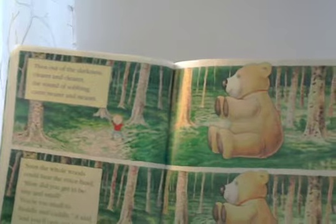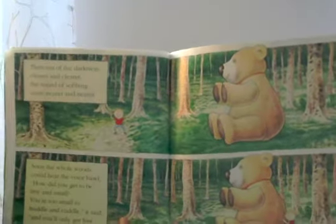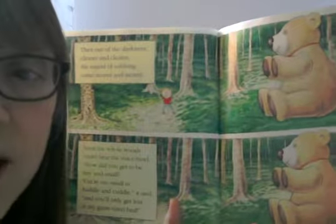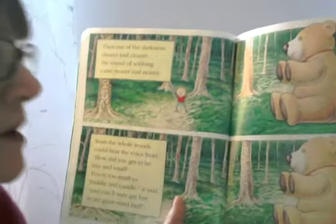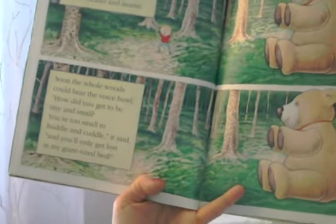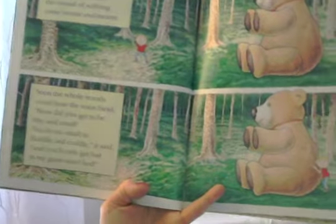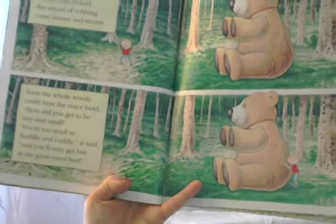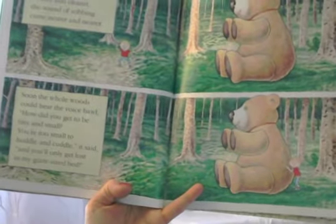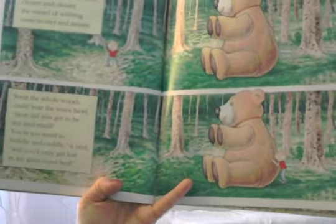Then, out of the darkness, clearer and clearer, the sound of sobbing came nearer and nearer. Sobbing is crying, right? Really hard crying. Soon the whole woods could hear the voice bawl: 'How did you get to be tiny and small? You're too small to huddle and cuddle,' it said. 'And you'll only get lost in my giant-sized bed.'